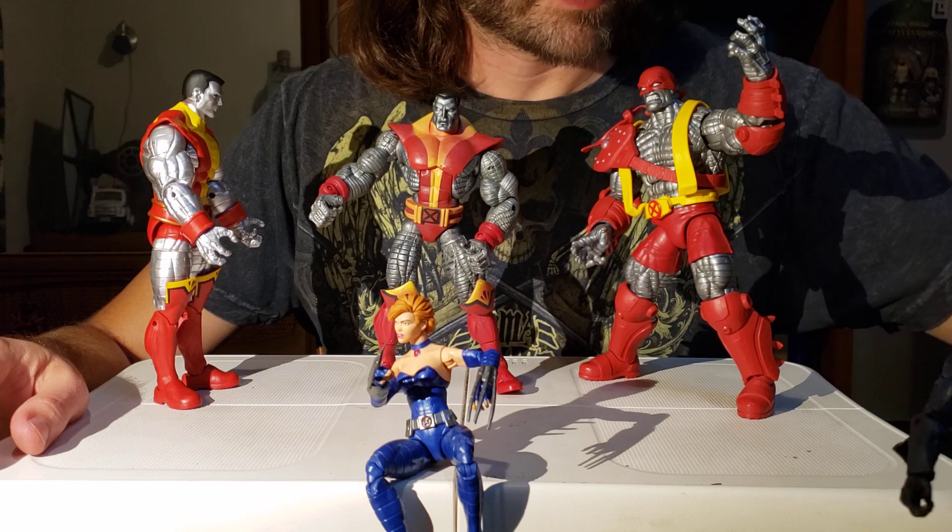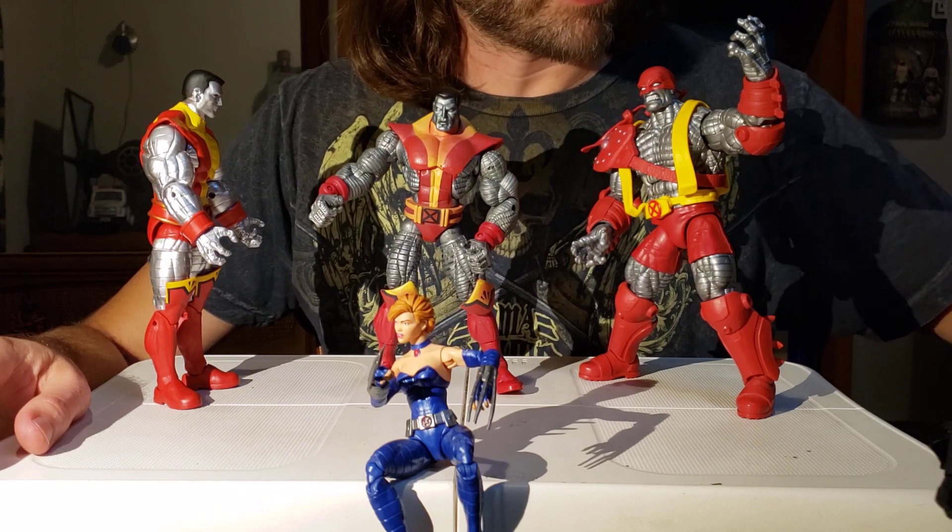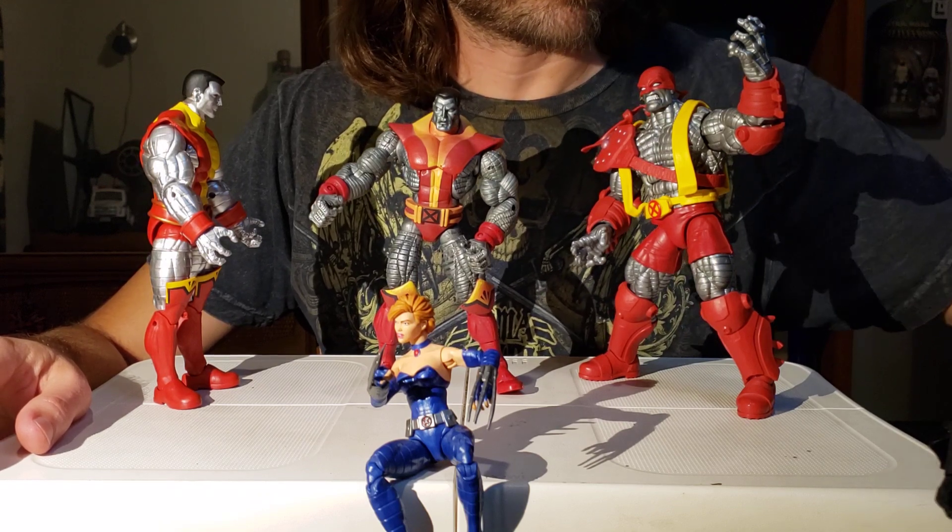Oh no — one just fell, and another fell over here too. Okay, we're just going to sit you down over there.